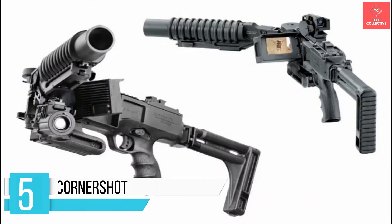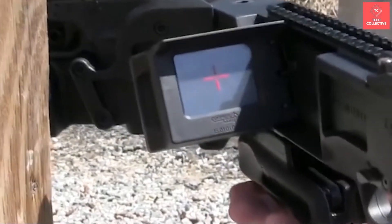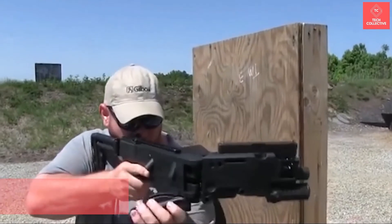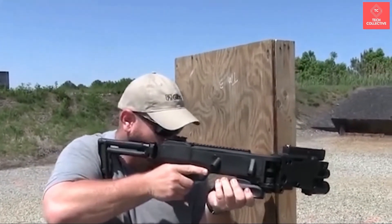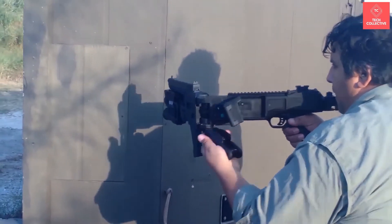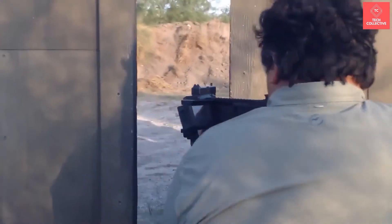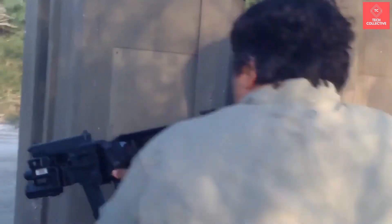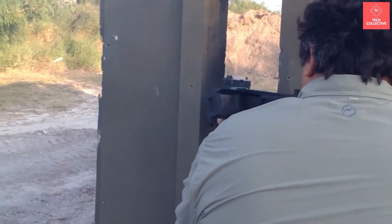Number 5 is the Corner Shot. You have to hate those corners where you can't fire at your target when playing FPS games, right? The Corner Shot is the solution to just that problem in the real world. It has an integrated video camera which provides the front screen with a video feed, which has proven to be very helpful to the soldier. The gun barrel can turn to fire at targets at no more than 60 degrees.